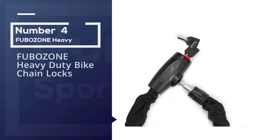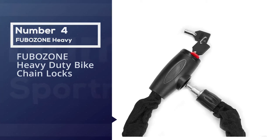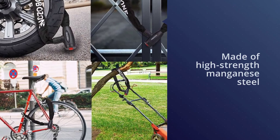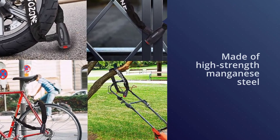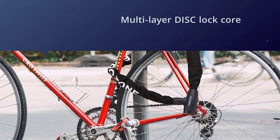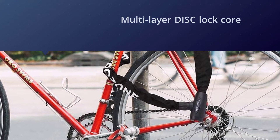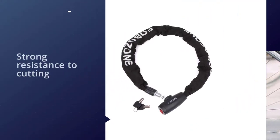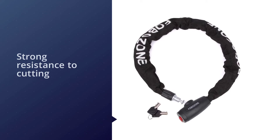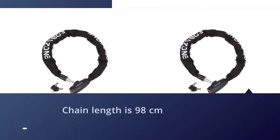Number four: Fubozone heavy-duty bike chain lock. This bicycle chain lock is made of high-strength manganese steel. The lock core features a multi-layer disc lock with all-round anti-saw and anti-drill protection, technically up to Grade B with strong resistance to cutting and sawing — making it a patron saint of item safety. The chain length is 98 centimeters with a 9-millimeter diameter.